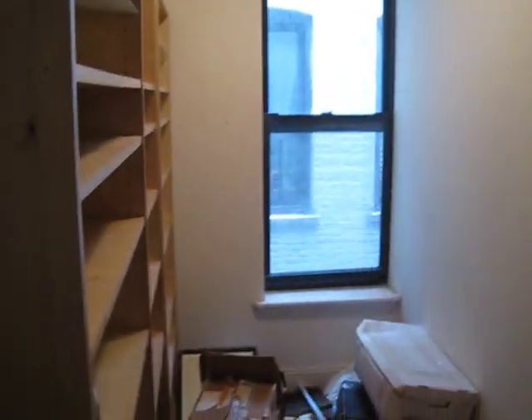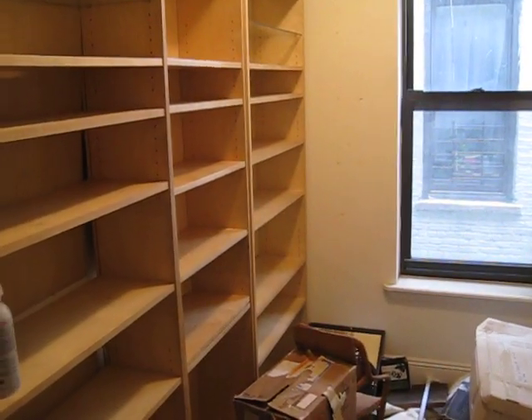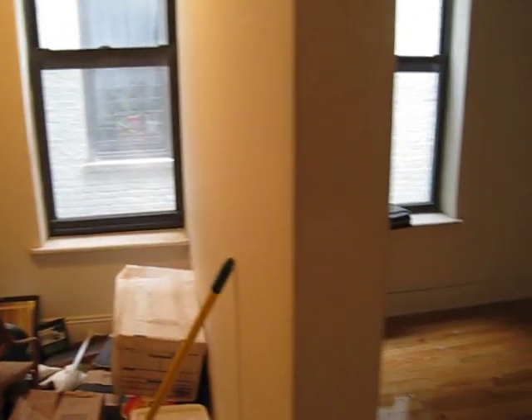Hi, this is apartment 63 at 336 East 95th. It's an entry foyer storage area or desk area with shelving. And we're going to move into the living room with two nice windows, very nice big space.